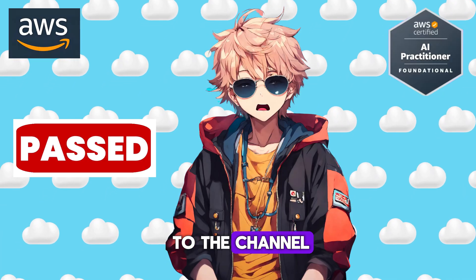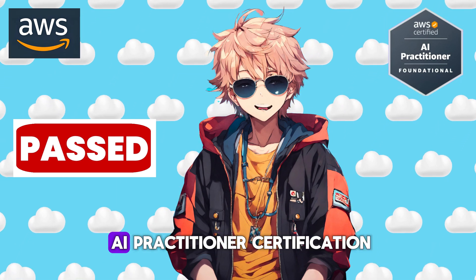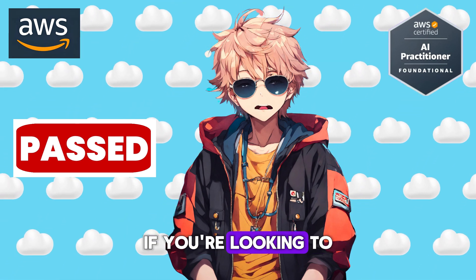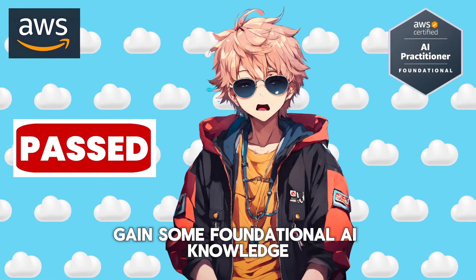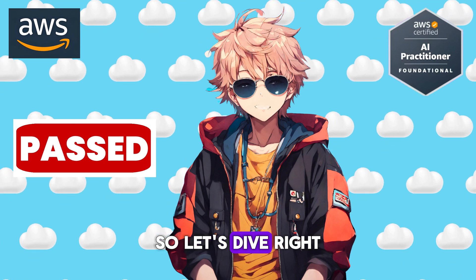Hello friends, welcome back to the channel. Today we're diving into something super exciting: the brand new AWS AI Practitioner Certification. If you're looking to get certified, gain some foundational AI knowledge, or just stay ahead in the ever-evolving tech world, you're in the right place. Let's dive right in.